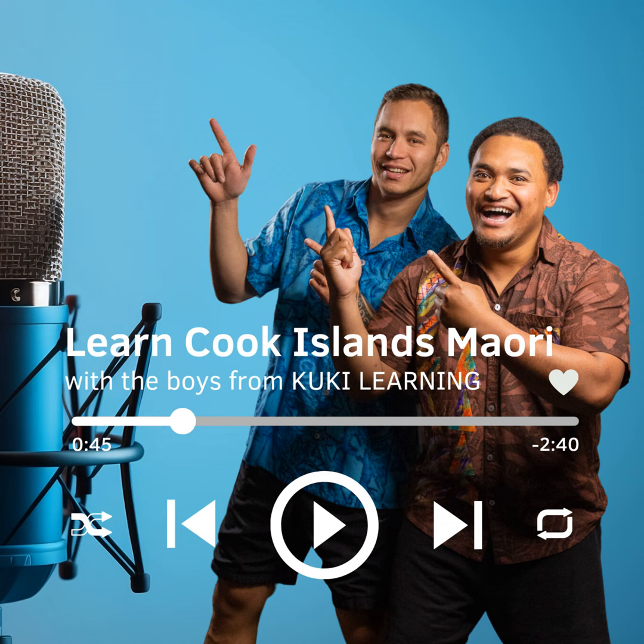Today we are learning how to count from 1 to 10 in the Cook Islands Māori language, starting with number 1. Now, let's break down all the numbers from 1 to 10.